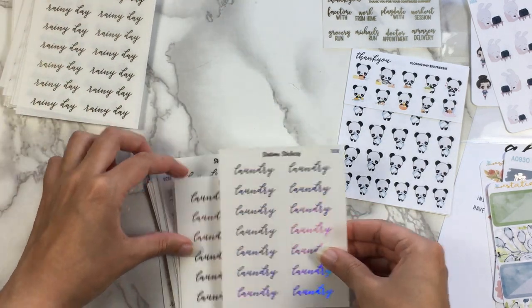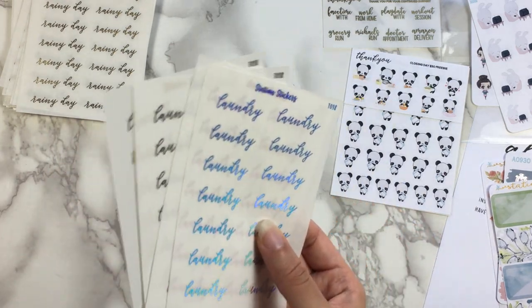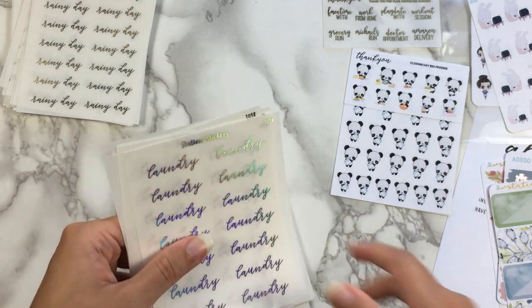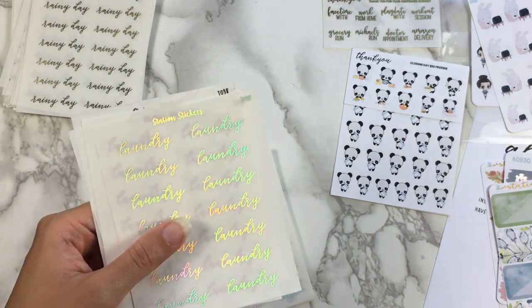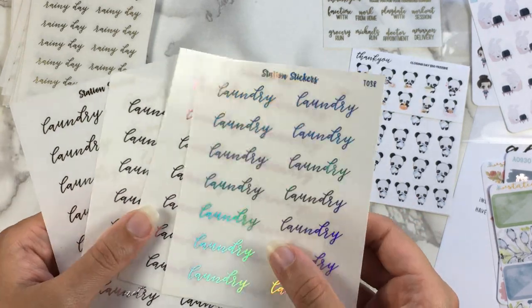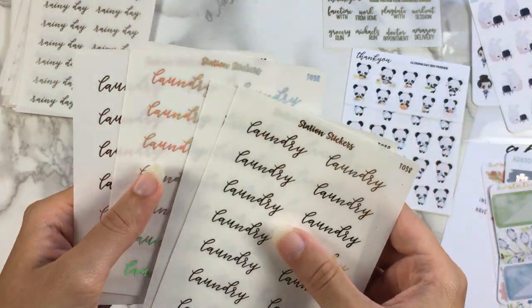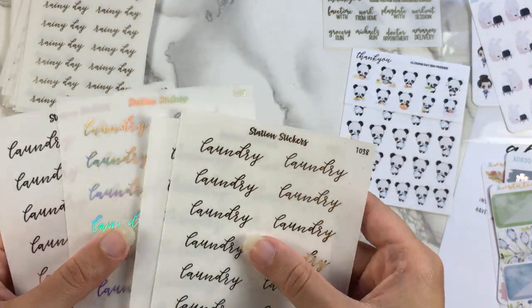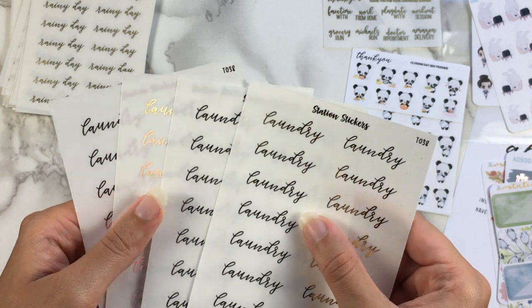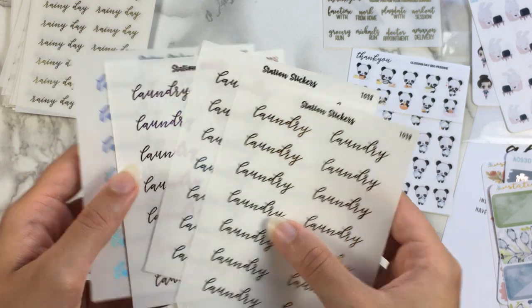Then we have Laundry — another one I like in cursive letters. I don't really write laundry in block letters that often, although I think when I got it from Kinsey's, I got it only in block letters, so now I have this too. All four scripts. I do laundry every two weeks, so not that often. I have way more laundry stickers than I use reasonably, but again — it's called options. Gold, silver, pink, and hollow.